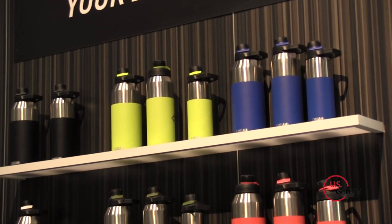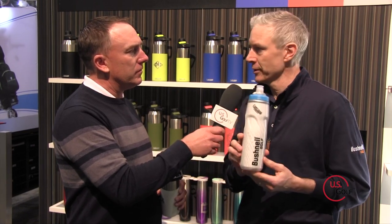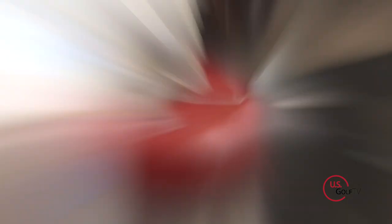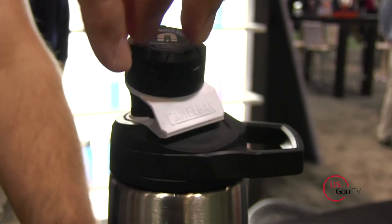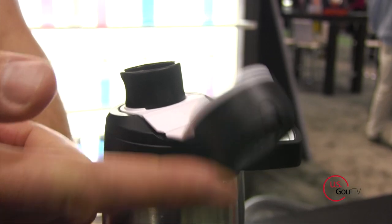Camelback has something for everybody, which is really cool. I've had huge success with this piece right here — it's called the Podium Chill. It's got insulation so it'll keep ice cold while you're playing, and it's got a great cap. Everything about Camelback is first class — the touch, the feel, the drink interface as they call it. It's so great, something for everybody.